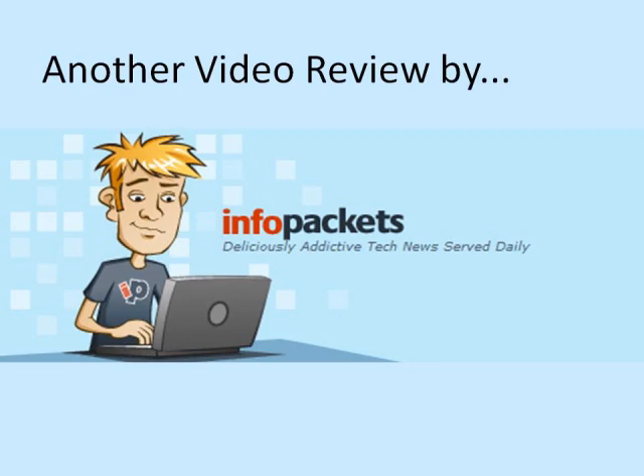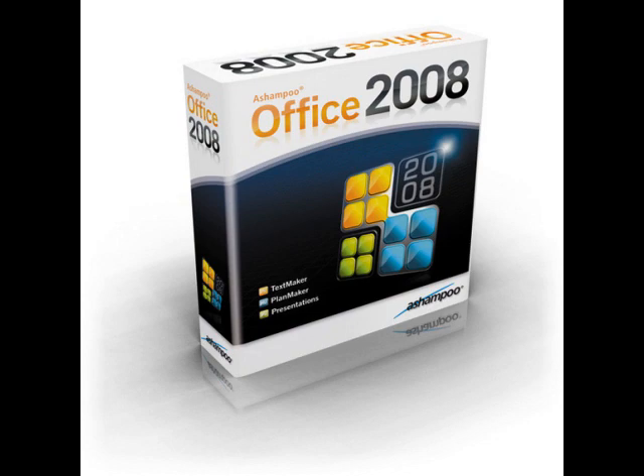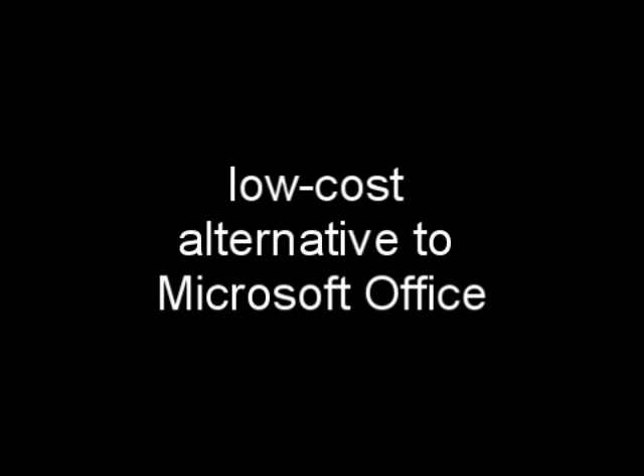Hey, this is Jennifer at Infopackets.com. Thanks for checking out this edition of Video Review. Today we'll take a look at Ashampoo's Office 2008, providing the best low-cost alternative to Microsoft Office's most commonly used applications.